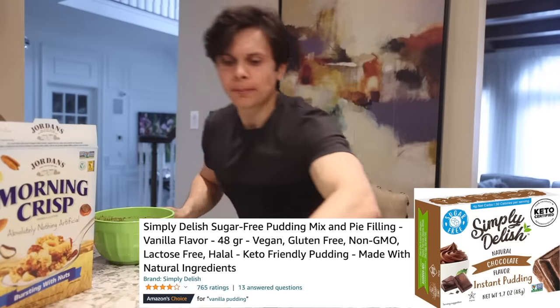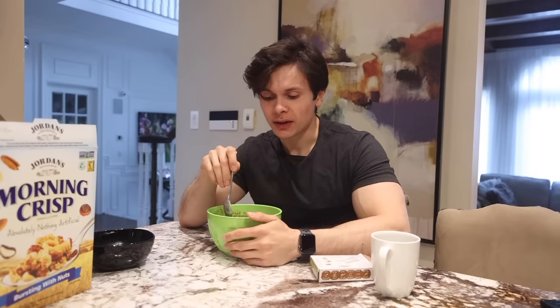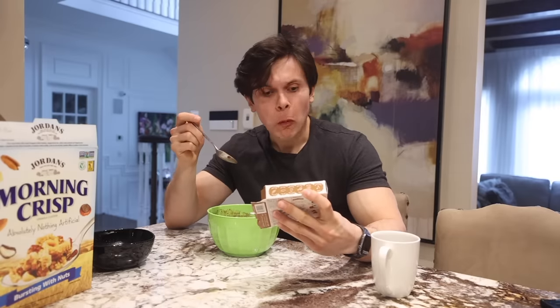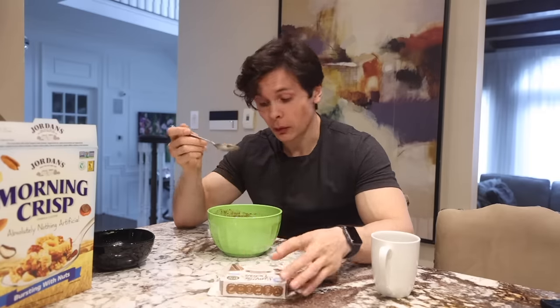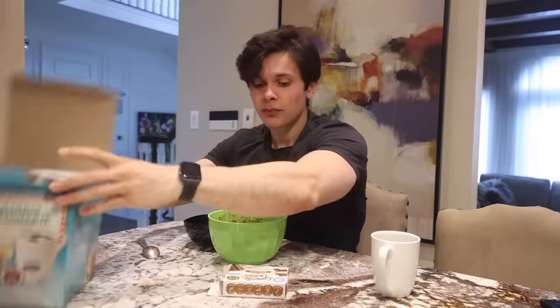Next up is Simply Delish instant pudding — one of my many nicknames in high school. It's keto-friendly, it's like a mousse, very sweet, and made with stevia so no added sugar. Definitely something I'd see myself buying in my senior years, but as of right now, I'm not sure. This was also 4.6 stars — for what it is, I think I'd agree. Overall for breakfast, the coffee I wouldn't order online, the cereal is not worth it, but the pudding I do recommend.